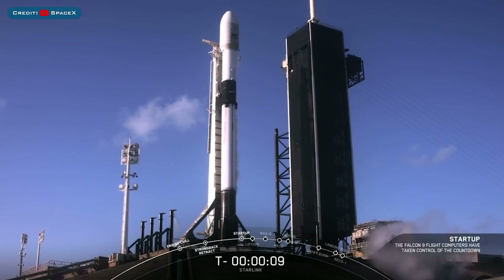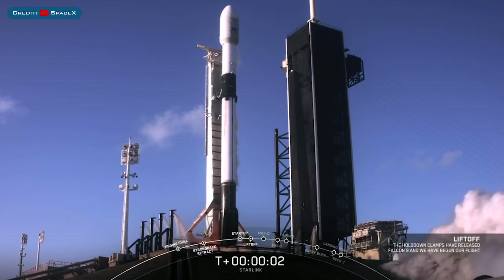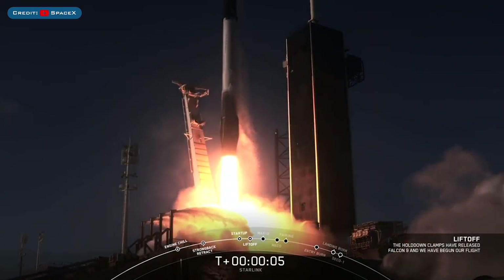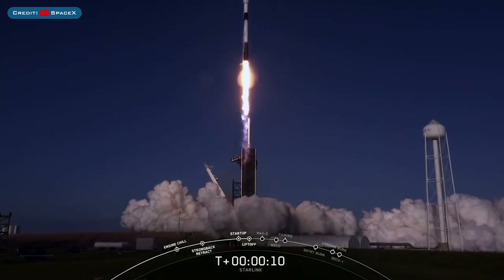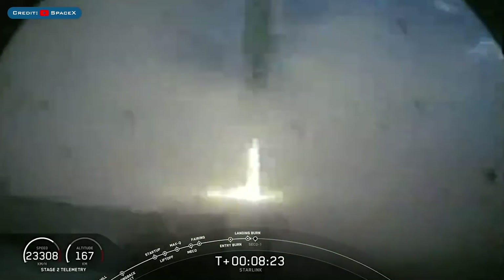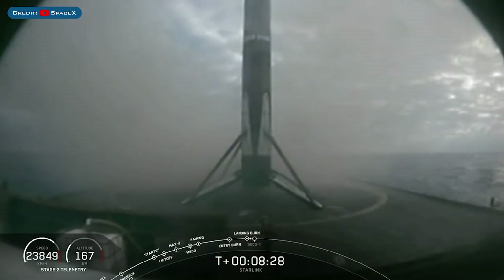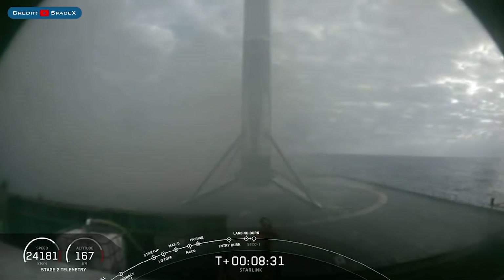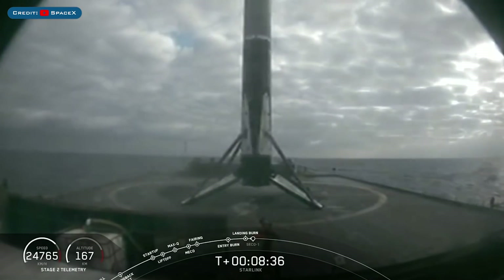SpaceX launched the Starlink-13 mission on Sunday whilst I was producing my video. Booster B1051 lifted off for the 6th time. This booster, which is the second to have lifted off 6 times, then performed a flawless landing on the Of Course I Still Love You drone ship. Right down the middle — Falcon 9 has landed. This particular booster has landed for the 36th time, marking the 62nd successful recovery of a Falcon 9 first stage.